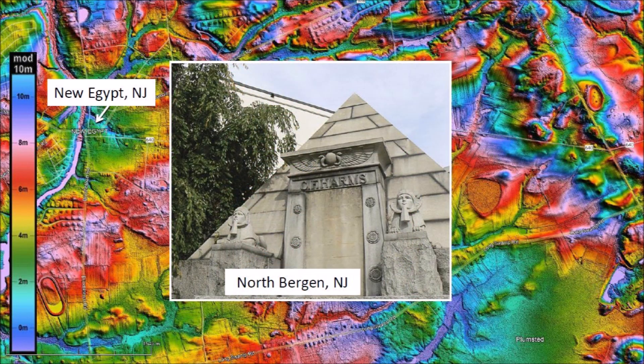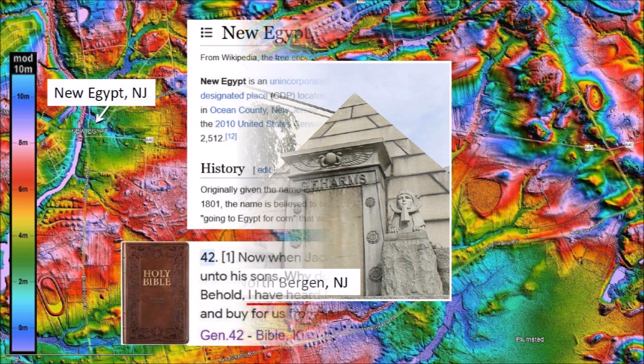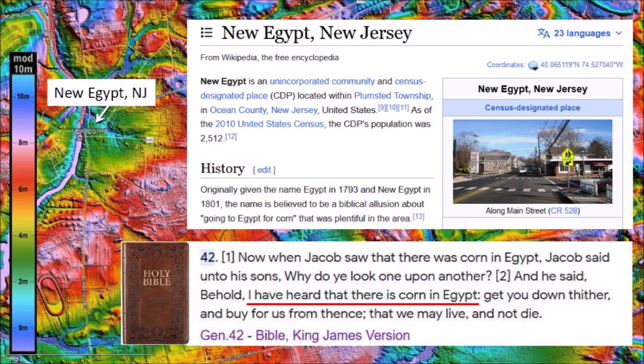There are no pyramids in New Egypt. Apparently the only pyramid in New Jersey is a tomb of C.F. Harms in the Flower Hill Cemetery of North Bergen, New Jersey, about 57 miles away. New Egypt is a small community in New Jersey. It was originally given the name Egypt in 1793 and it was changed to New Egypt in 1801. A reference in Wikipedia says that the name is believed to be a biblical allusion about going to Egypt for corn that was plentiful in the area.